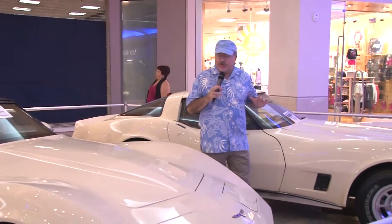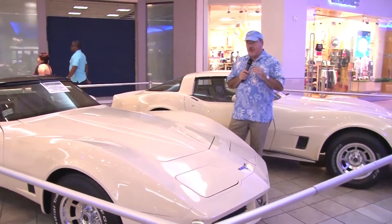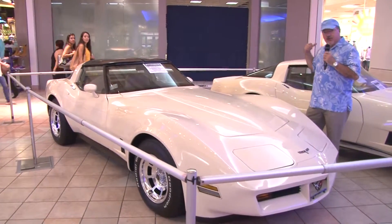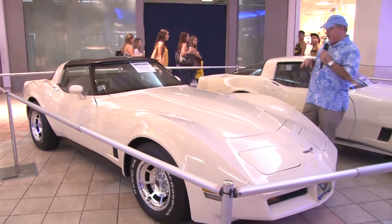Well, here we are in the area of Las Gotas, in the area of, naturally, Plaza Las Américas, where we have these two vehicles that, on another occasion, have also been exhibited. This is a model 1980 and 1981, both in the frost beige color.